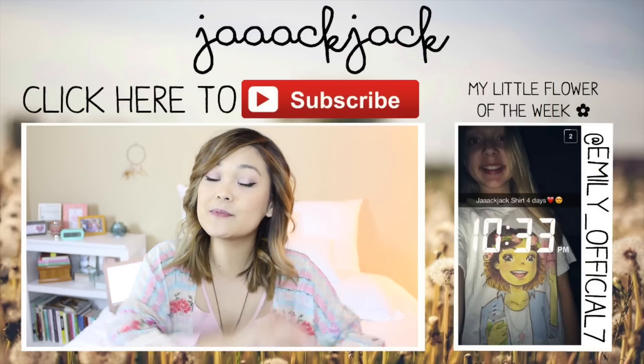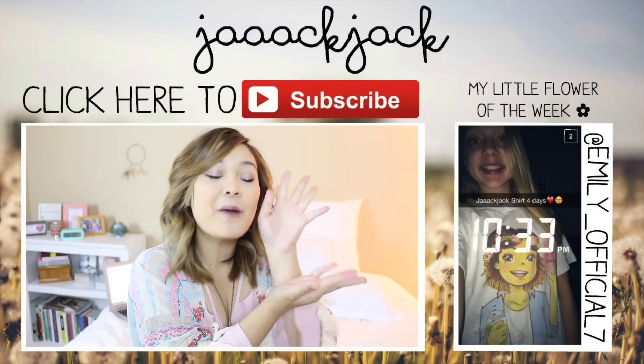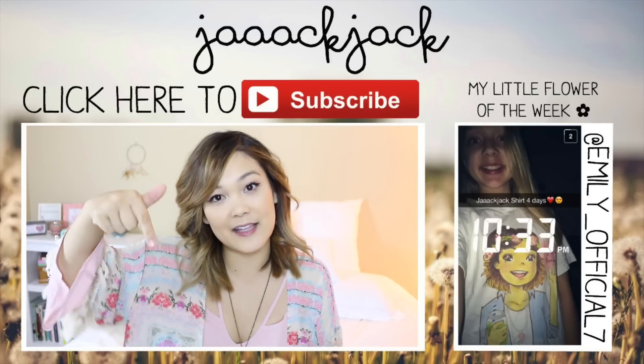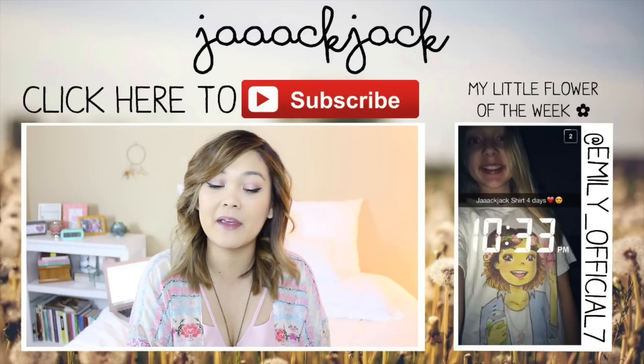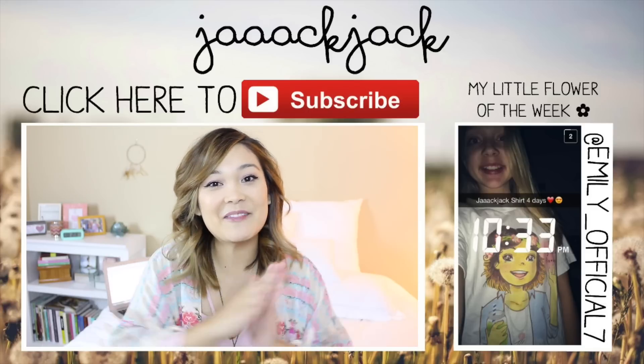That is going to be it for my April favorites. I know it was pretty short because I only had one beauty product, but it was a good one — you guys got to go check it out. Don't forget to subscribe right up above, and here is my little flower of the week. If you want to be my next little flower, be sure to pick up a Jack Jack shirt — there's a link below. Snap a picture of you wearing it and make sure you tag me. Thank you guys again for watching and I will see you guys next time. Bye, have a magical day!